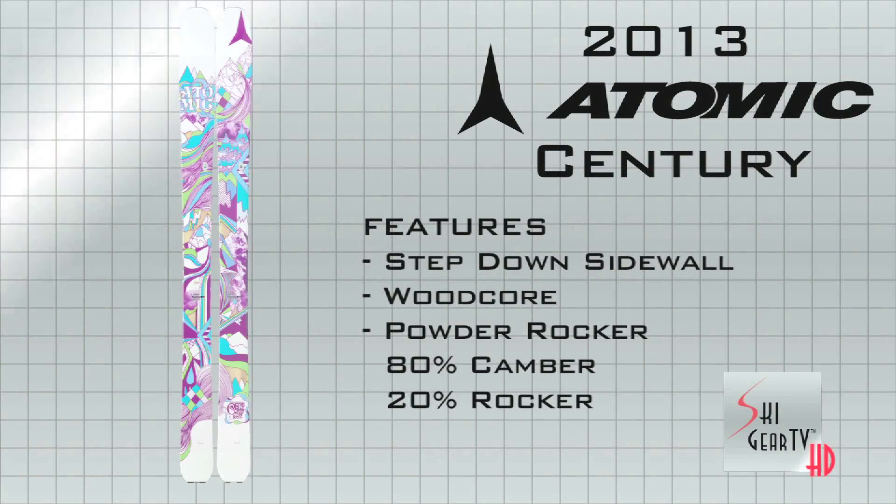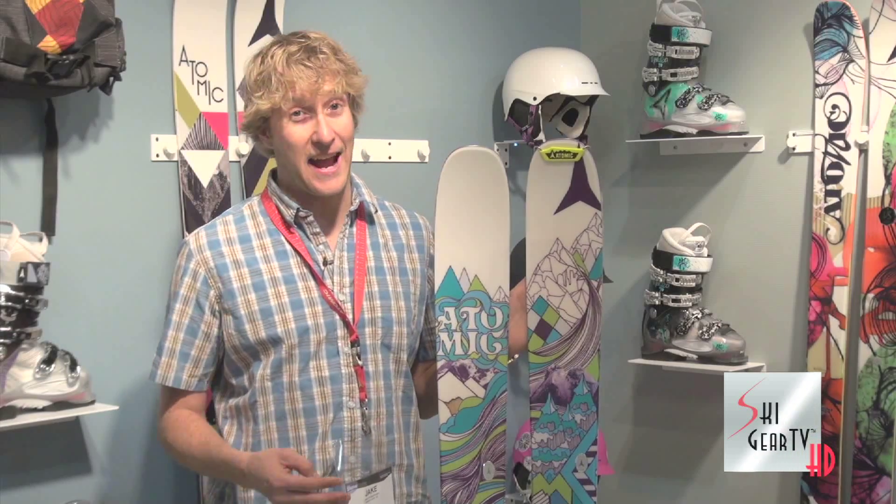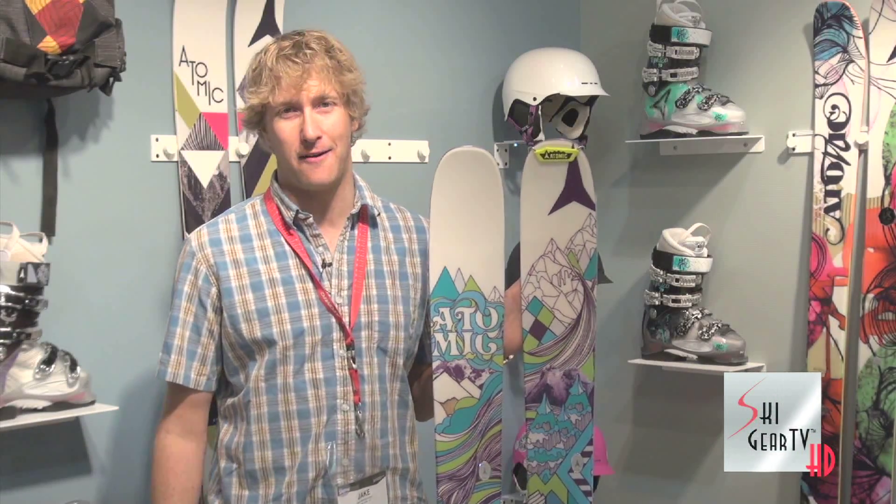This ski is available in a few sizes: a 146, a 156, a 166, and a 176 — ensuring there's a size out there for every women's powder hound.